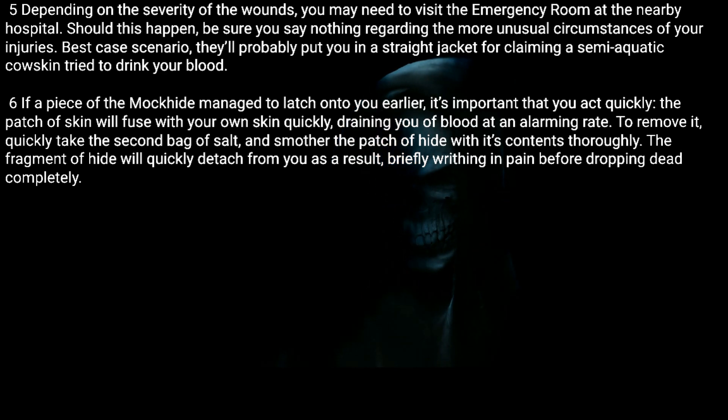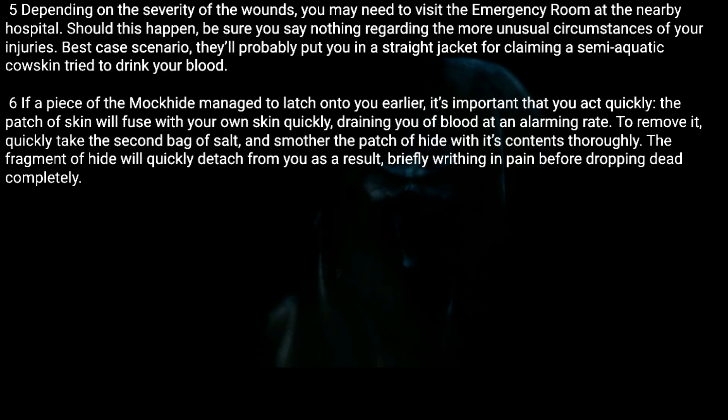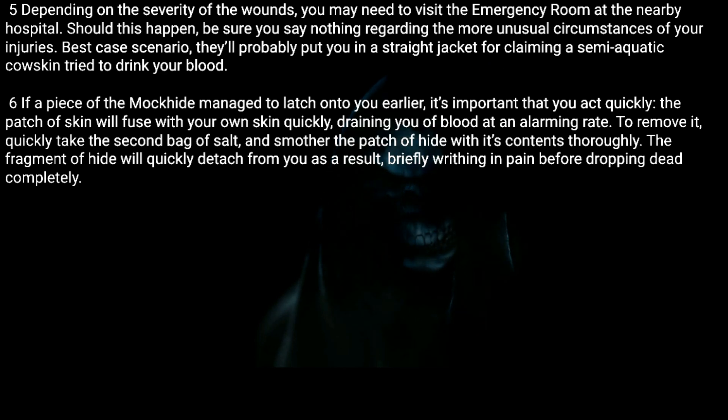Should this happen, be sure you say nothing regarding the more unusual circumstances of your injuries. Best case scenario, they'll probably put you in a straight jacket for claiming a semi-aquatic cow skin tried to drink your blood. Six: If a piece of the Mock Hide managed to latch onto you earlier, it's important that you act quickly.